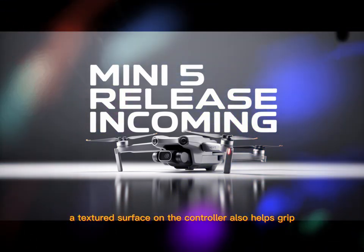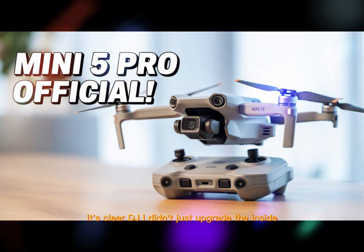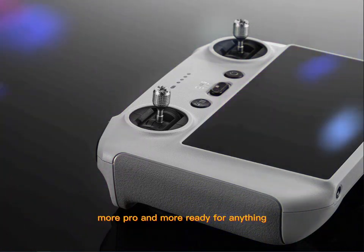A textured surface on the controller also helps grip, even in wet or cold weather. DJI didn't just upgrade the inside — they rebuilt the entire frame to make this drone feel more solid, more pro, and more ready for anything.